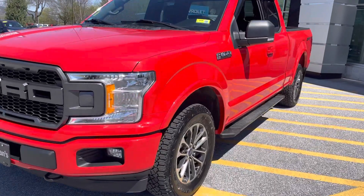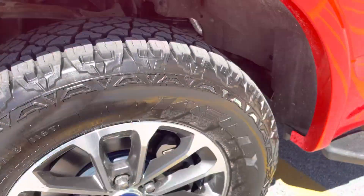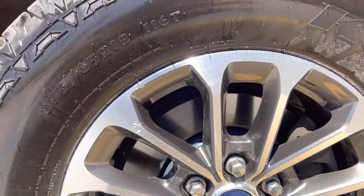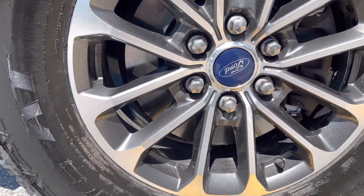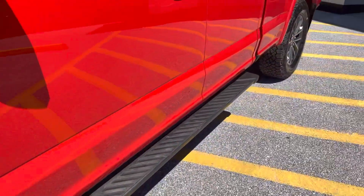It's in excellent condition, as you can see. It has brand-new Kelly Edge tires we just put on there. Brand-new rotors and pads. As you can see, the wheel is in excellent condition. It's equipped with running boards.